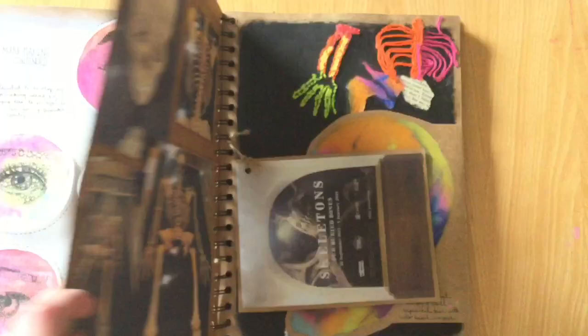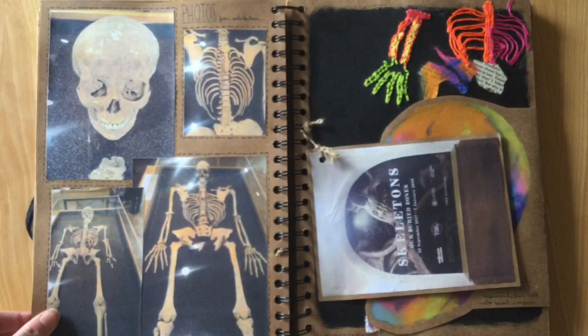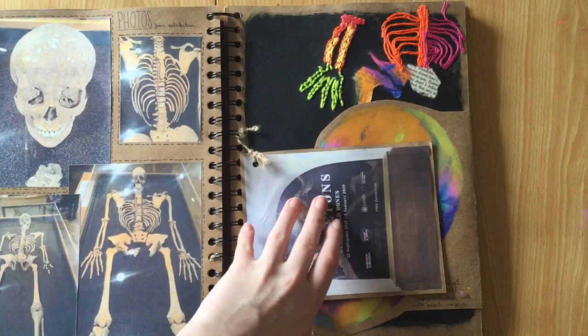I got myself some more primary research by going to this, and I have no idea how it fits with my project at all, but I managed to make it fit.